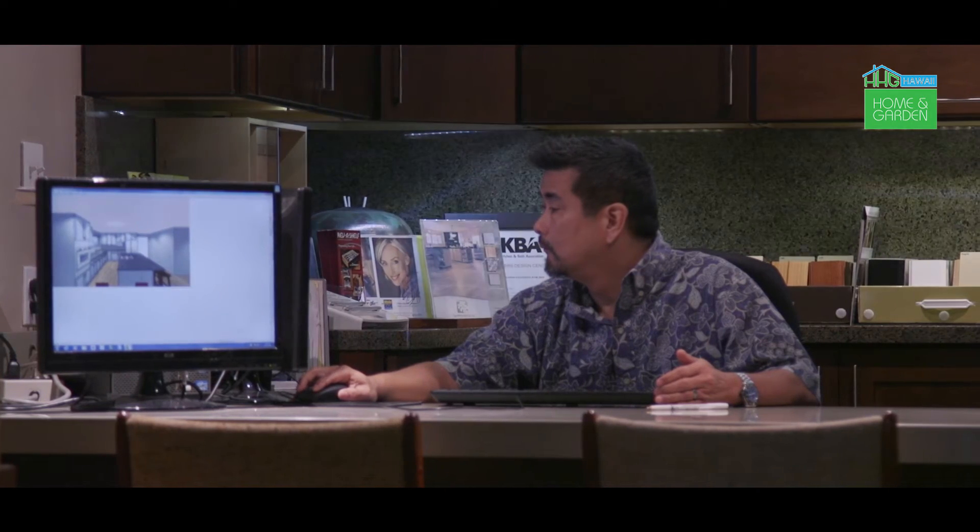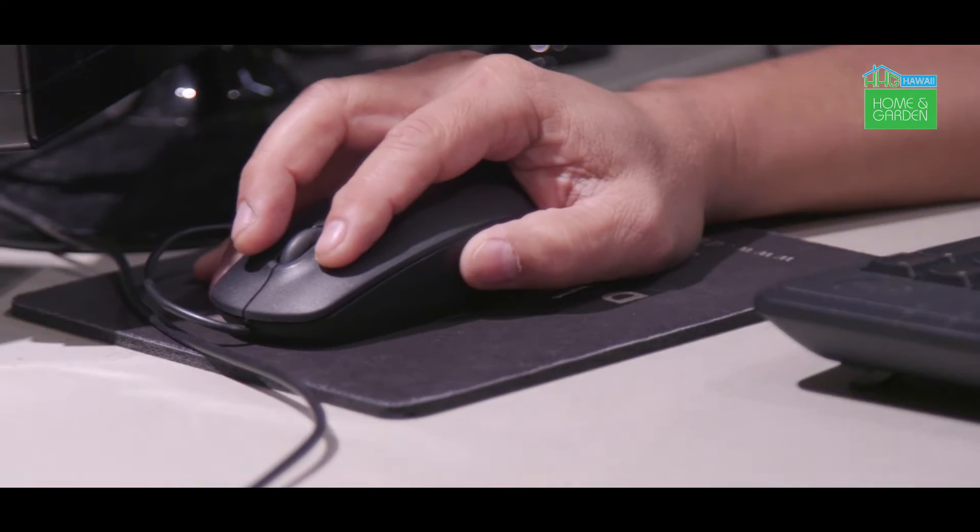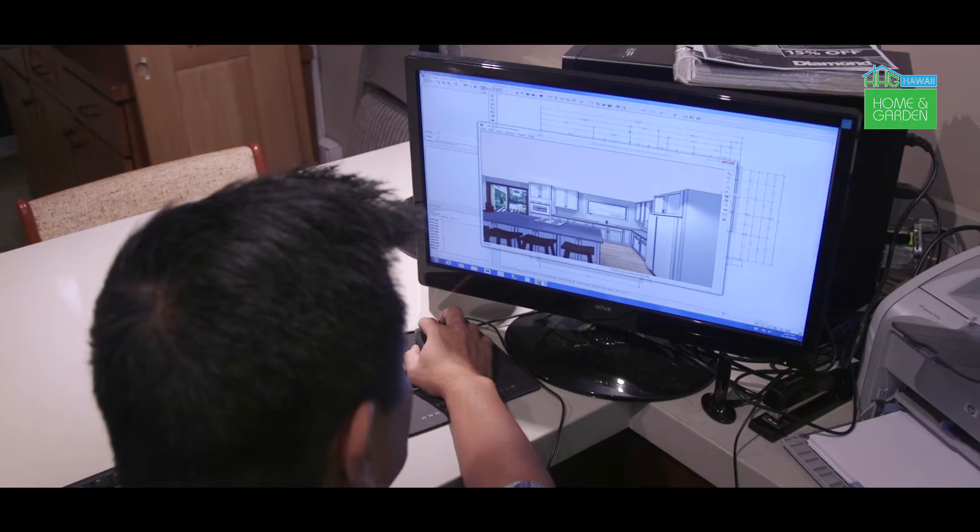We have software called 2020 that actually helps you design the kitchen. It's done in real products, so if it doesn't exist, it's not going to put you in a place you're not going to be able to attain. The software gives you a chance to see what the kitchen is going to look like, how the space is going to develop, and actually put color in if you need to — so you can see the entire design before you actually purchase it.